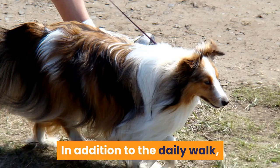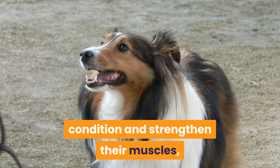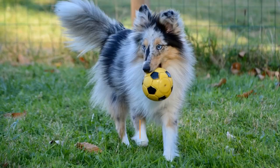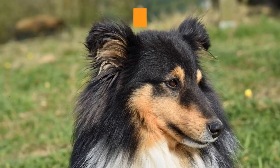Purposeful activity and play. In addition to the daily walk, it is important to include other activities in their daily routine. This will aid in helping to tire them out further, condition and strengthen their muscles, improve the cardiovascular system of the heart and lungs, and provide enrichment. Some suggested purposeful activities to do with your Sheltie include a game of fetch, frisbee, or ball herding.